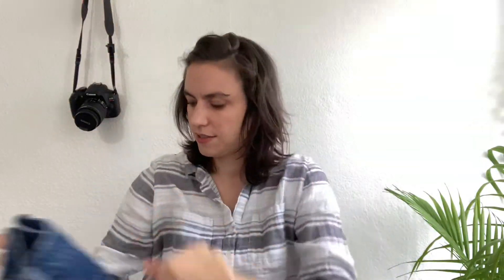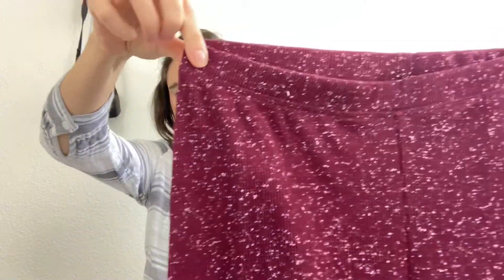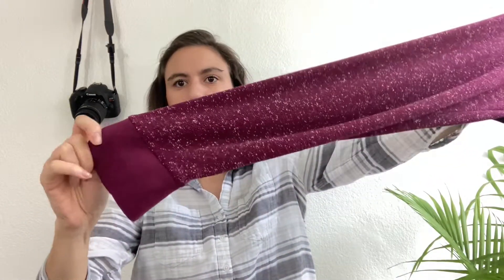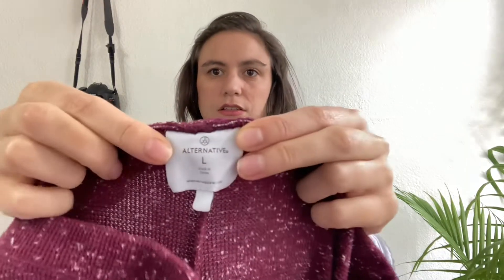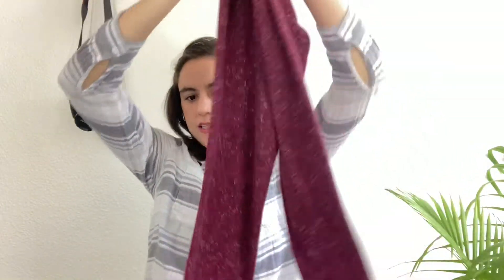We've got some shorts — Joe's brand, size 24, distressed denim in good condition. I always pick up distressed denim; it's very trendy. Next are a pair of thermal-style leggings in maroon with a white speckle, cinched at the bottom, no flaws, no pilling. They're by a brand I've never sold called Alternative, size large — just a cotton blend, comfortable loungewear piece.